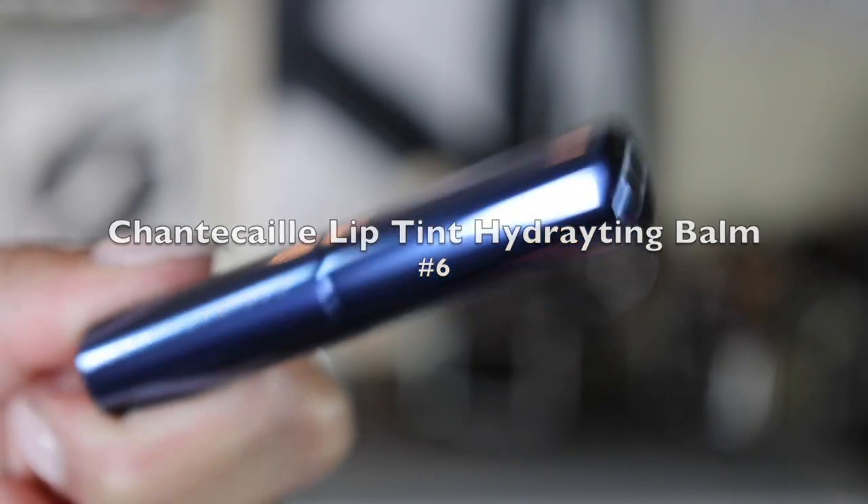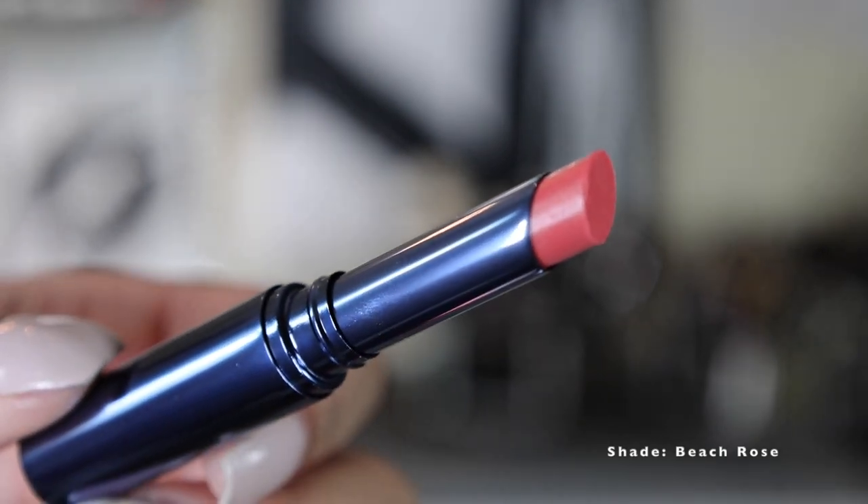Next we have Chantecaille's lip tint hydrating balm at number six. I feel like it does everything it says it's supposed to do — it gives you a little bit of tint and it's hydrating. But among these other choices, it's not a superstar. It's slim, fits in any clutch or pocket, and it's perfect for a no-makeup makeup look. However, if I had on full glam I wouldn't reach for this because the color is very sheer and it doesn't translate boldly.